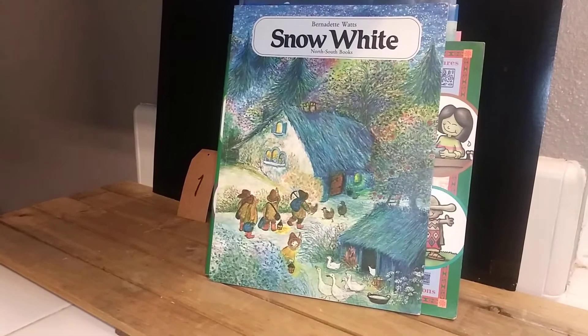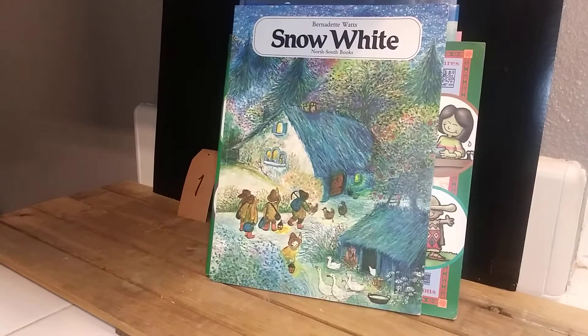Hey guys, CreativeLaurie here. Welcome everyone. I'm just decluttering some books I found that I don't need. A lot of them are in just about excellent condition. If there's one that has some damage or whatnot, I'll show you and let you know.